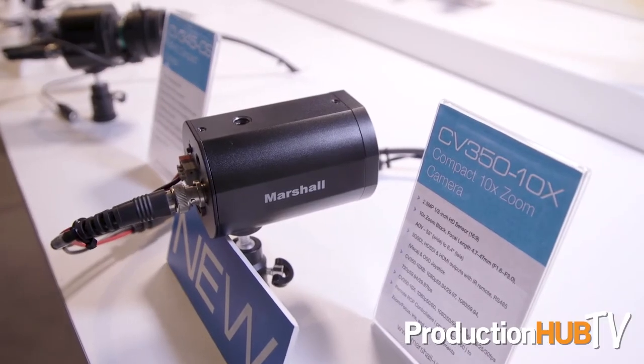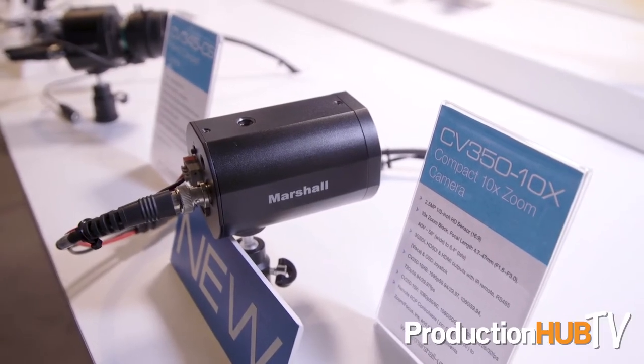Brand new for IBC 2017 is the CV350-10X, with a par focal zoom lens that gives you a 10x zoom to get in up and close with any of the shots you might need. It has a 3G SDI output as well as an HDMI output.